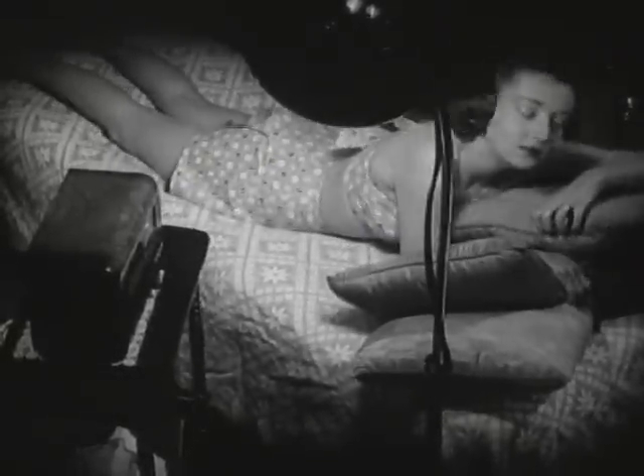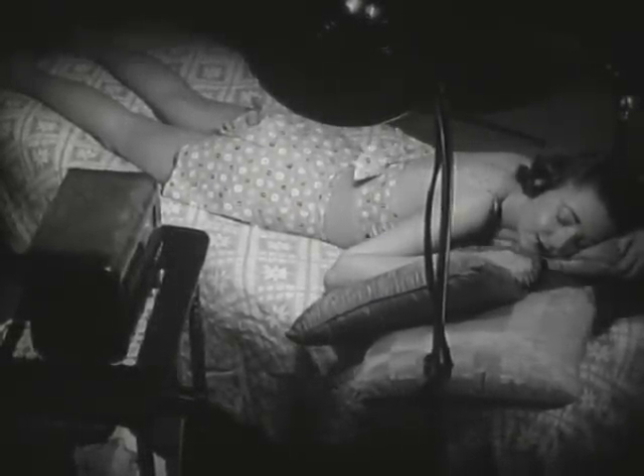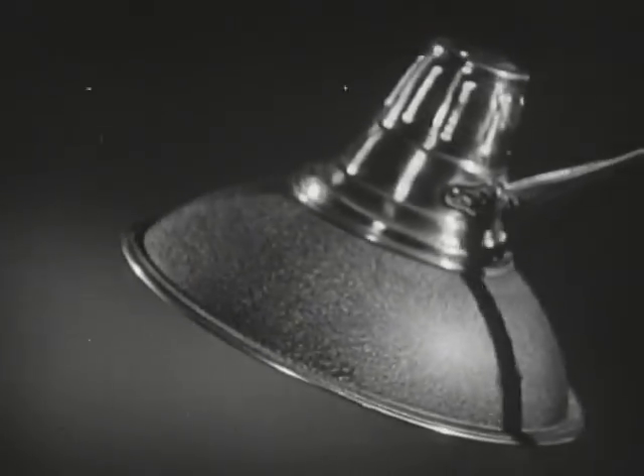Science has learned how to produce this invisible form of light artificially. And now, without leaving our homes, we can turn winter into summer.